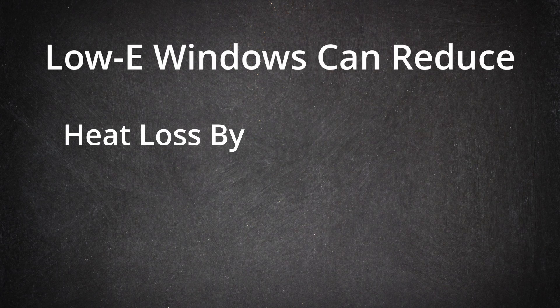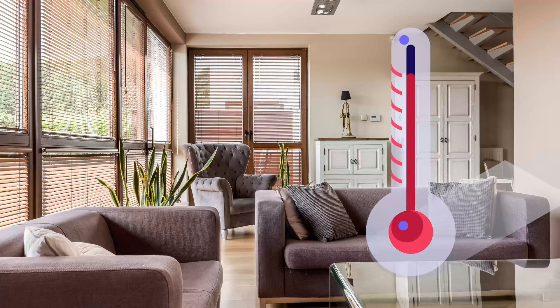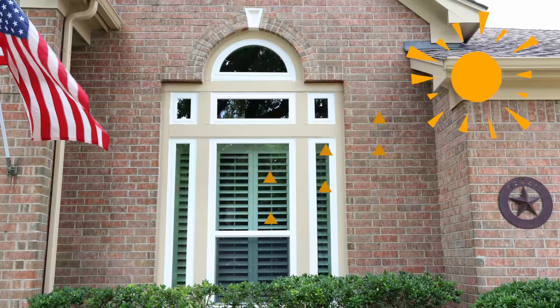First, energy savings. Low-E glass can reduce heat loss by up to 70% and heat gain by up to 77%. During the winter, the heat generated inside your home stays in, keeping your home warmer without overworking your heating system. In the summer, it reflects heat away, keeping your home cooler and reducing the need for air conditioning. This not only makes your home more comfortable year-round, but also helps you significantly reduce your energy usage.